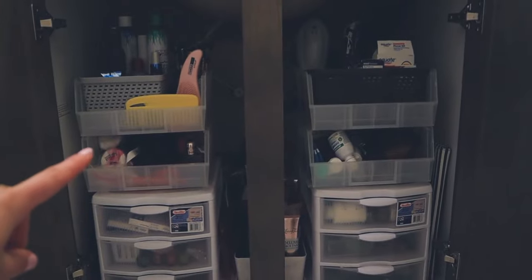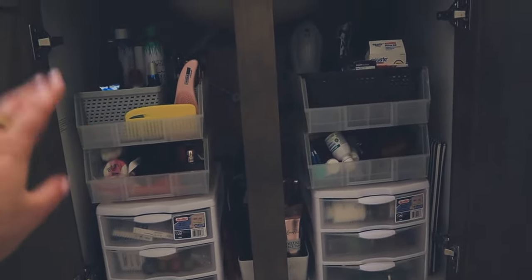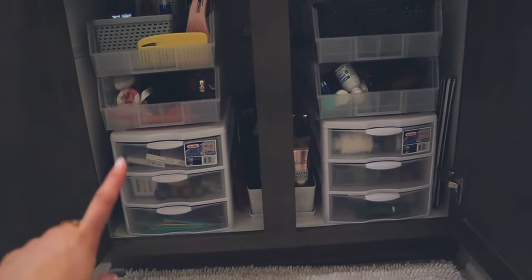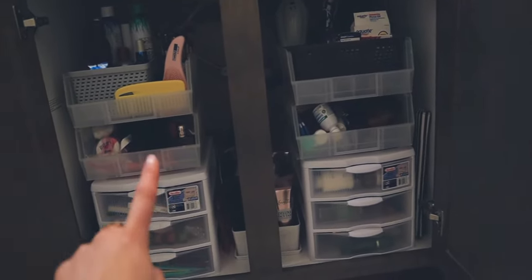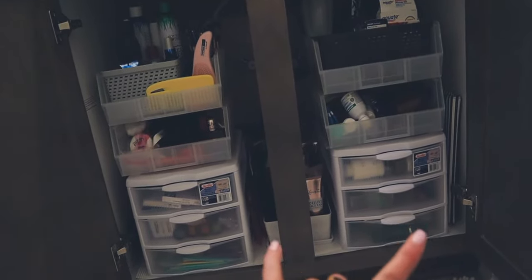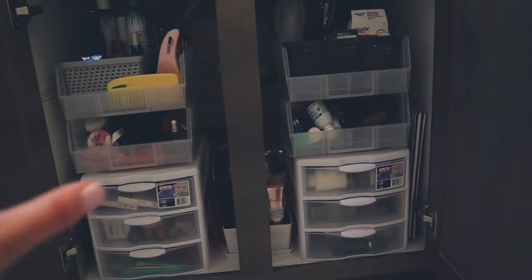These two clear bins that I have stacked on top of each other on both sides are from the Container Store. I love them because they slide into place and just kind of lock and stay there. Underneath those, I just have two three-drawer organizers from Target. Overall I'd say I spent about 10 bucks on each item — so maybe $60 on storage, which isn't really that bad. That's how I decided to organize underneath here.